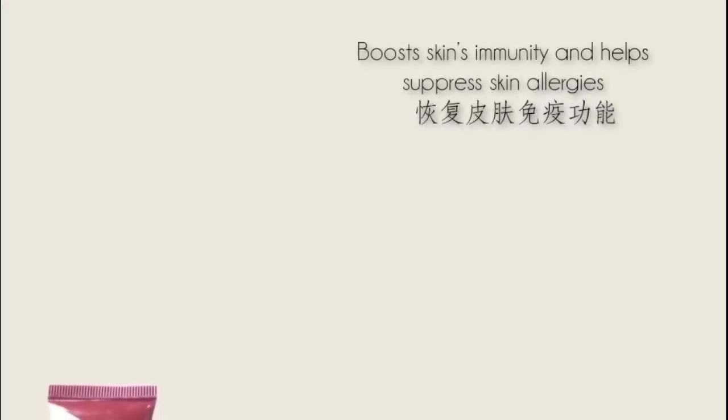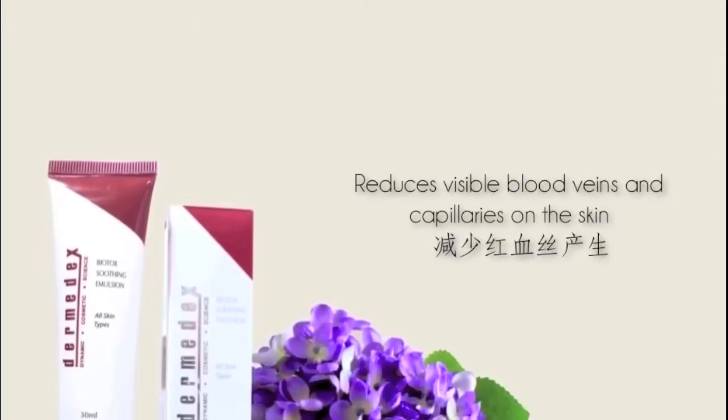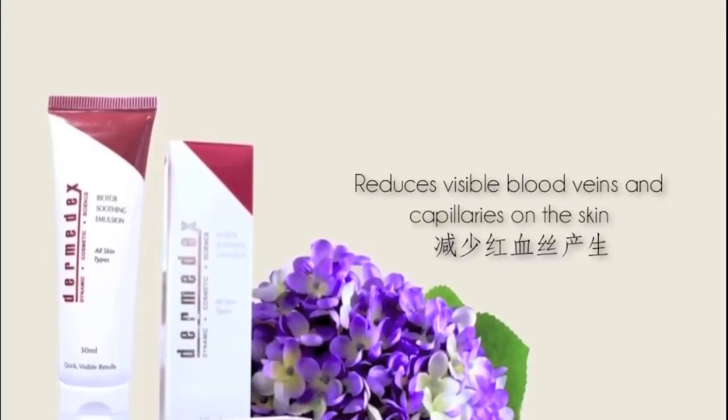Soothing Emulsion helps to boost the skin's immunity and helps suppress skin allergies. It is highly effective in improving skin conditions for inflamed, sensitive skin. Soothing Emulsion can also help to reduce visible blood veins and capillaries on the skin. Use Soothing Emulsion in the mornings and evenings, and apply to thoroughly cleansed skin as desired.